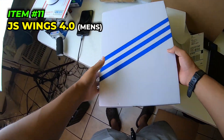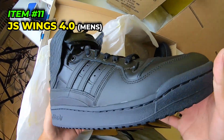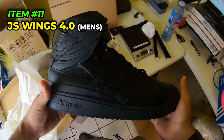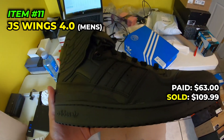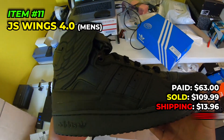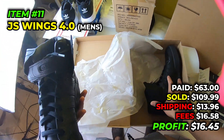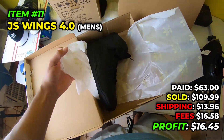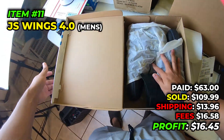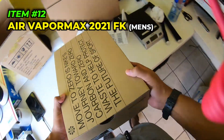Next up, another pair of Jeremy Scott Wings, same size 13 - lot of repetitive sales but they are my top sales. We paid $63 in July 2022, sold them for $109.99, paid $13.96 to ship, fees were $16.58, and we make $16.45 off the $63 investment. Not too happy about that, but gotta buy better inventory or sell more.